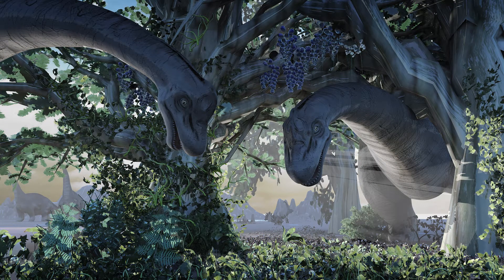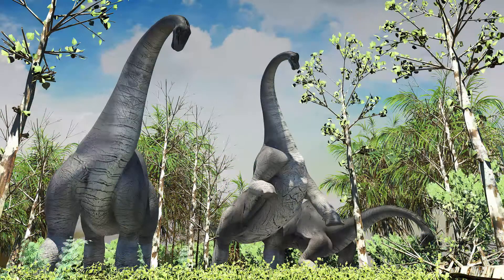Its neck was 12 to 16 meters long and was perfect for picking food from high places. The dinosaur fed on high foliage, consuming about 2 tons a day to maintain its massive size.